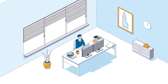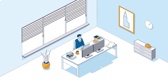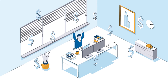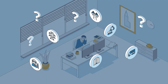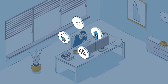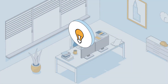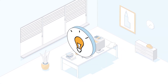As an estimator, your success and your company's success depends on your ability to not only win the contract, but also ensure profitability. That means delivering accurate estimates on time, all the time. But today's construction industry is more challenging than ever. Labor and material shortages, rising costs, shorter deadlines, and increasing competition put more pressure on you and threaten your company's profitability. You need a competitive advantage — a smarter, more productive, and precise way to bid more profitable work in less time.